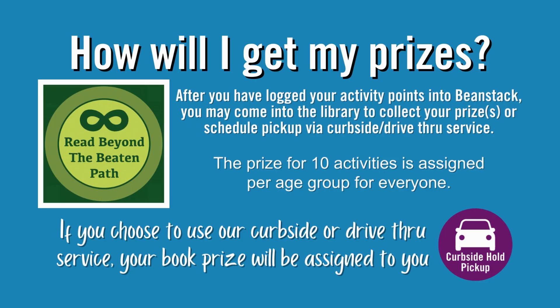After you have logged your activity points into Beanstack, you may come into the library to collect your prize or prizes, or schedule pickup via curbside or drive-thru service. The prize for 10 activities is assigned per age group for everyone. The prize for 20 activities is a free book. If you'd like the opportunity to choose your book prize, please come into the library for pickup. If you choose curbside or drive-thru service, your book prize will be assigned to you.